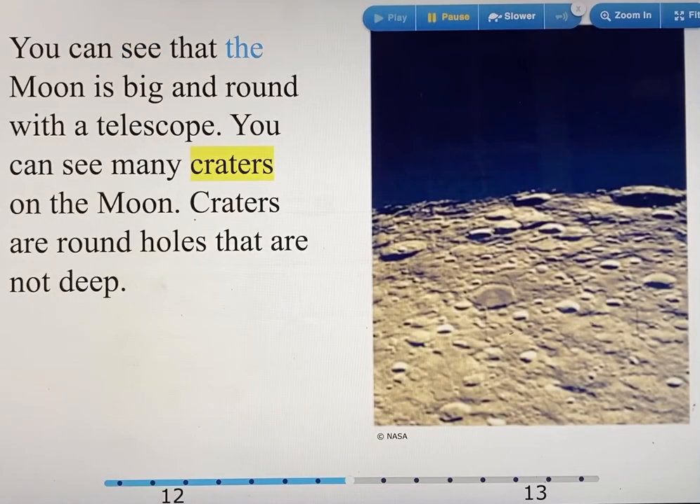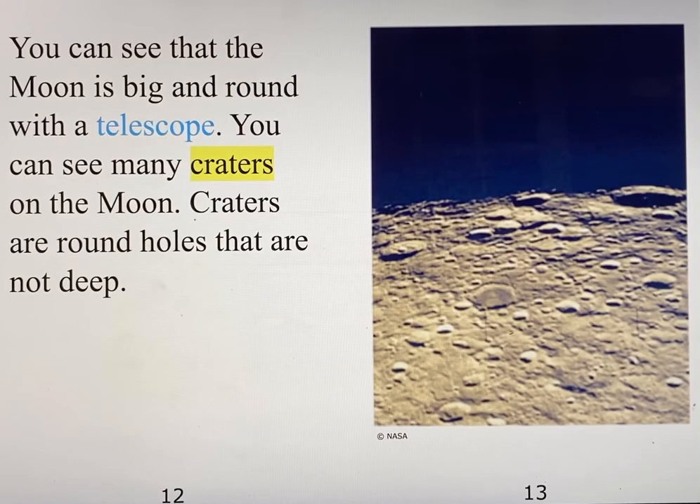You can see that the moon is big and round with a telescope. You can see many craters on the moon. Craters are round holes that are not deep.